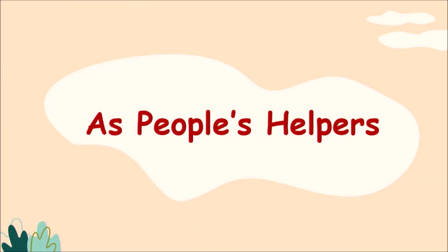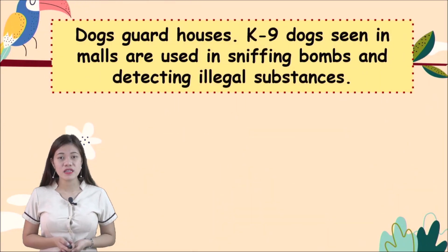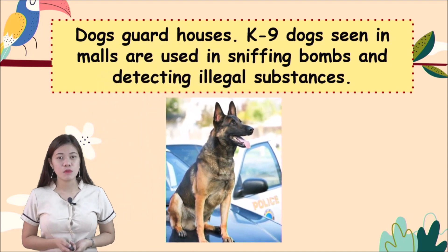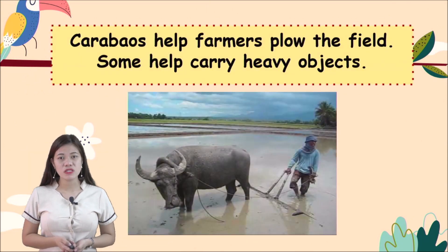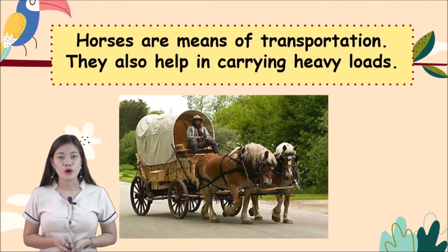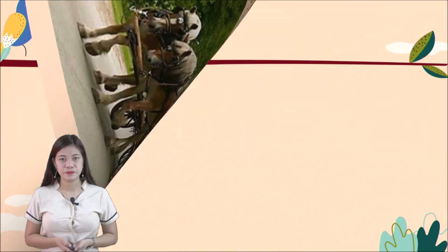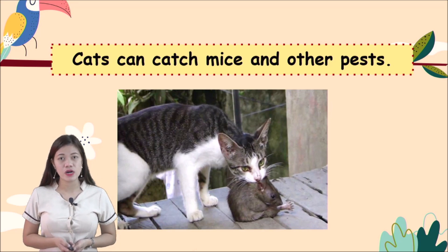Some animals help people in doing their work as people's helpers. Dogs guard houses; canine dogs seen in malls are used in sniffing bombs and detecting illegal substances. Carabaos help farmers plow the field and carry heavy objects. Horses are a means of transportation and help in carrying heavy loads. Cats can catch mice and other pests inside our house.